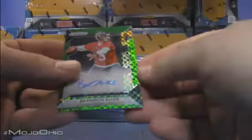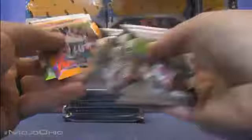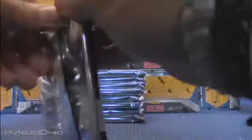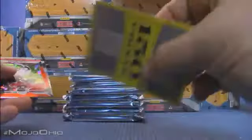For the Jags — Brandon Allen green Prism auto to /49. That's a low-numbered hit for the Jags. Cowboys on the board — Jalen Smith green refractor to /49. Couple of low-numbered autos in this box. And we got a points card — 150! That'll be random amongst everyone at the end of the break.